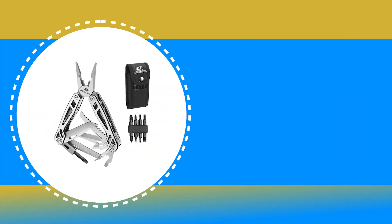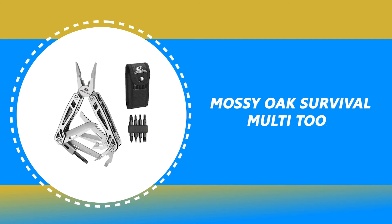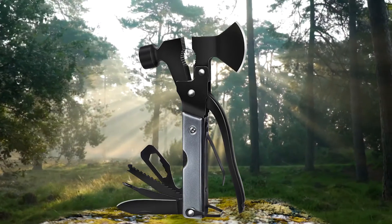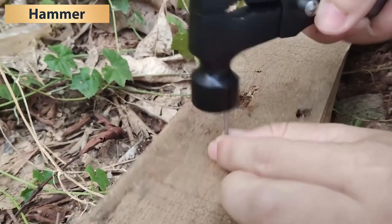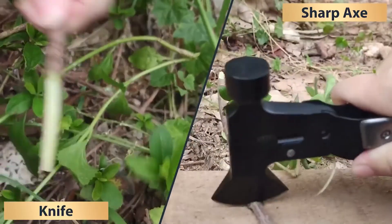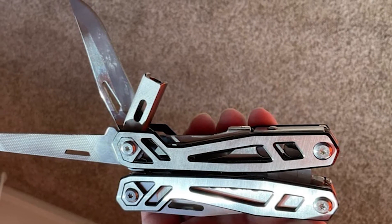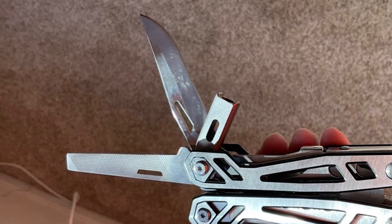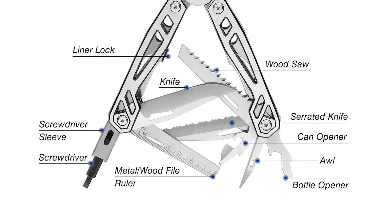Number 1: Mossy Oak Survival Multi-Tool. You never know when you'll need a hammer, axe, screwdriver, knife, and all the other utility it offers. This Mossy Oak Survival Multi-Tool comes with an outstanding 21-in-1 function. The multi-tool includes needle nose pliers, regular pliers, wire cutters, magnetic hexagon sleeve, screwdriver, knife, and scale.